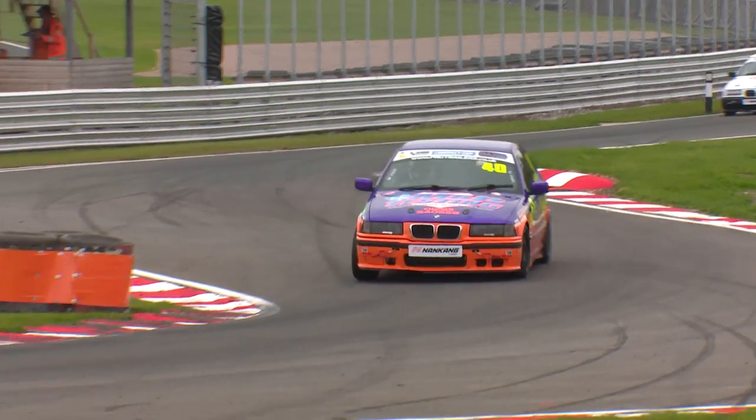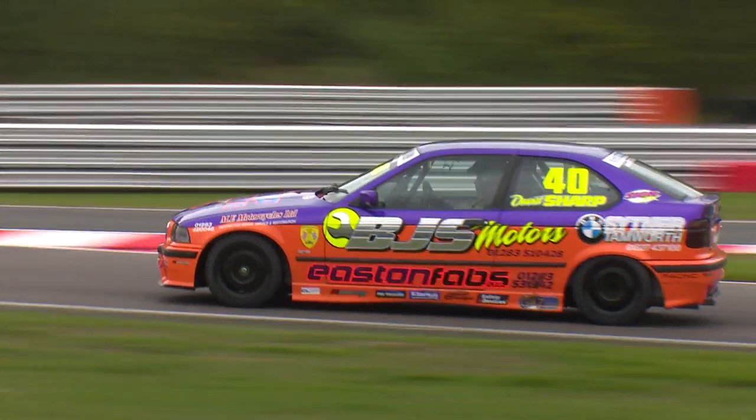Stock car racing was something that we did as a club sport, and we're coming to BMWs because it's an affordable championship. It's close, it's one make, everybody's the same, and it's all down to drivability — that's what I like. So we're just going to push on from here and see how we get on for the rest of the season.